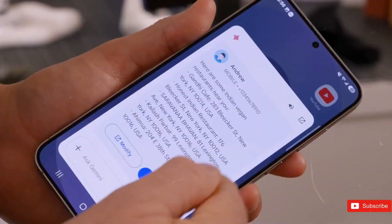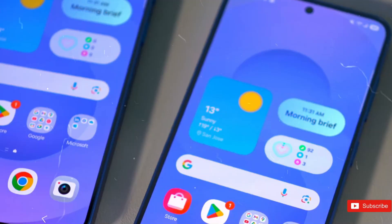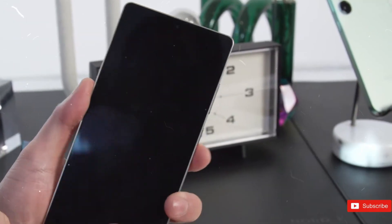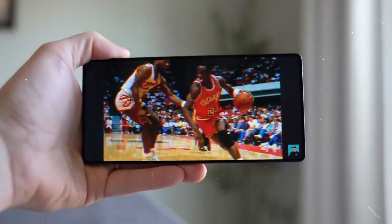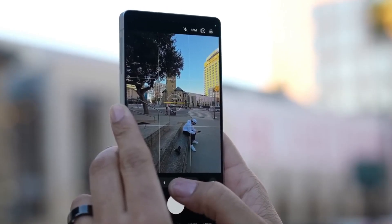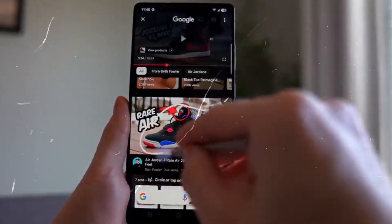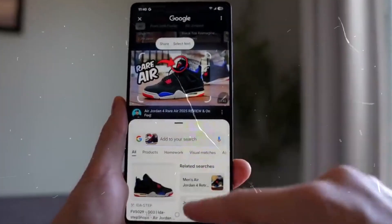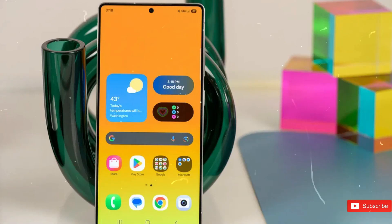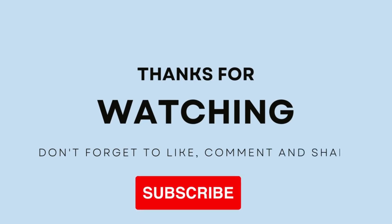The S26 Ultra will also shine in energy efficiency thanks to its sophisticated display technology and streamlined hardware. The Flex Magic Pixel display decreases battery consumption while retaining high performance, allowing users to enjoy extended screen time without regular recharging. This focus on energy conservation is particularly valuable for consumers who rely on their devices for work, leisure, and communication throughout the day. By promoting sustainability, Samsung fits with industry trends toward eco-friendly innovation. The Galaxy S26 Ultra not only meets the expectations of today's smartphone customers but also displays a commitment to decreasing environmental impact. Stay tuned for more updates on the highly anticipated Galaxy S26.